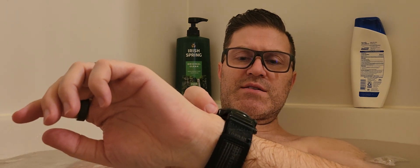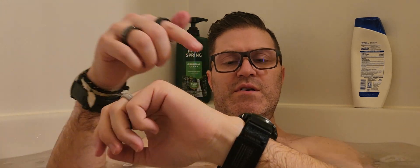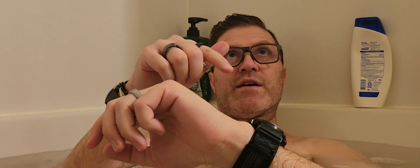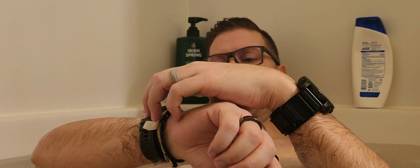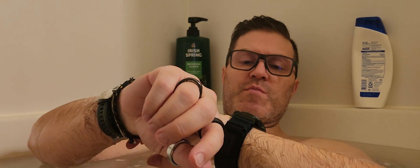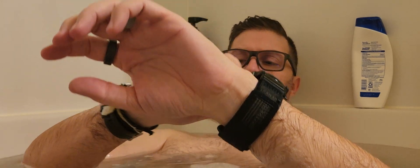HRV test in the bathtub with the Garmin Fenix 7X versus the Epyx 2.0. Both queued up. Start.